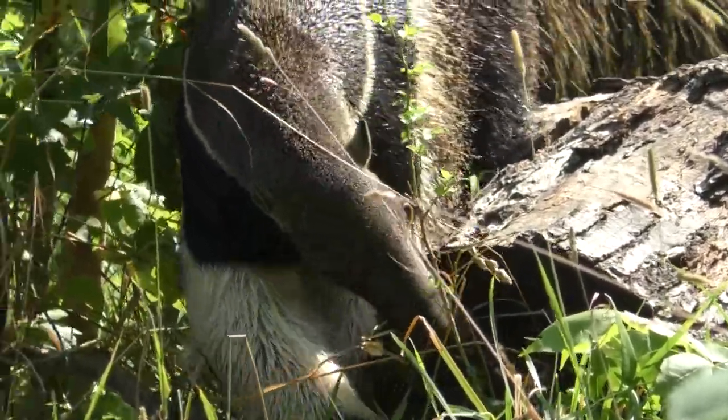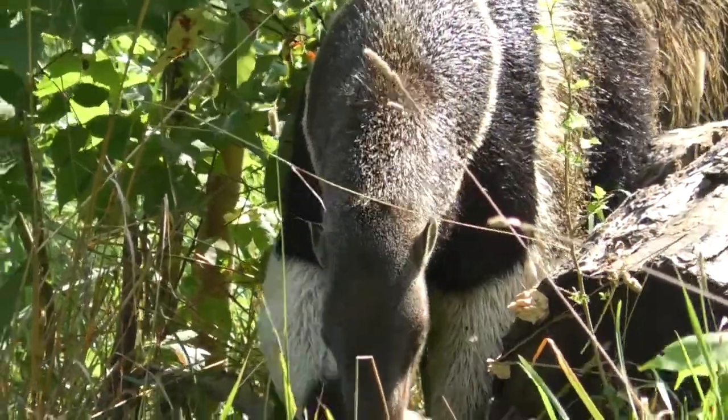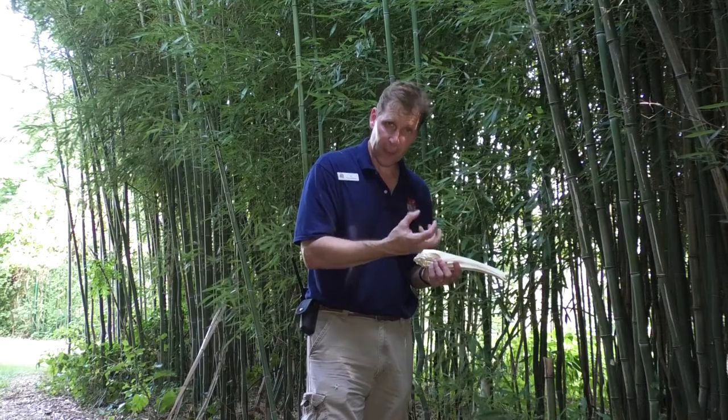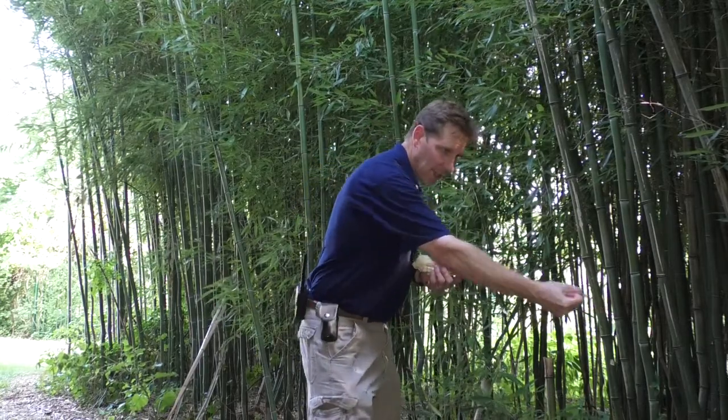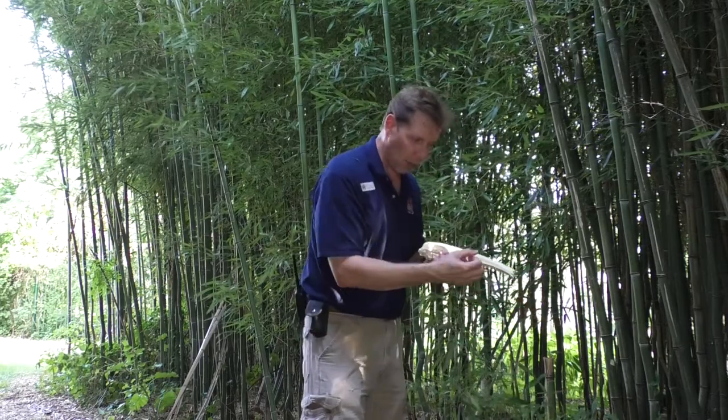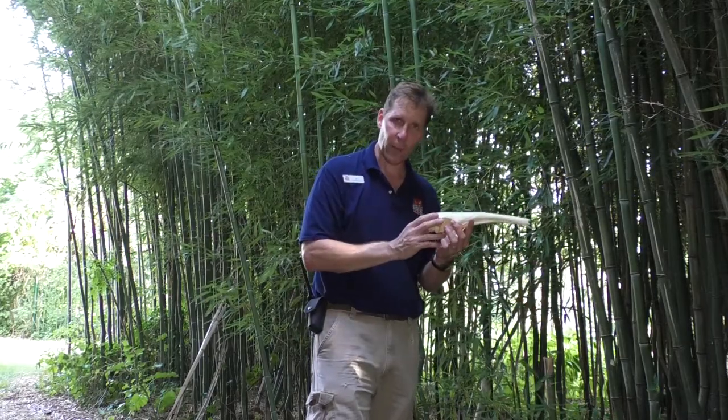The animal doesn't have any teeth, so how does it mash up that prey? It's got very powerful stomach acids and incredibly syrupy, thick saliva that latch onto those animals — small invertebrate prey — they're stuck on that tongue, drawn into the mouth, and the anteater gulps them down.